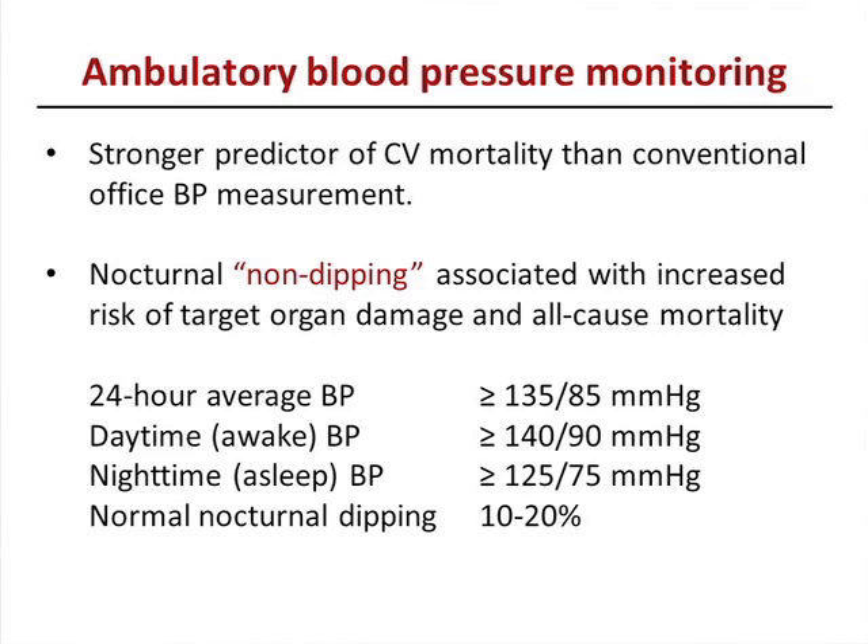The problem is ambulatory blood pressure monitoring is not available everywhere — it's mostly available in tertiary centers. Medicare only reimburses for the diagnosis of white coat hypertension, which is another reason people may shy away from it. Hopefully that will change with new guidelines. If you cannot get ambulatory monitoring, ask the patient to do home blood pressure readings — if accurately done and reliable, that's a good way to follow blood pressures as well.